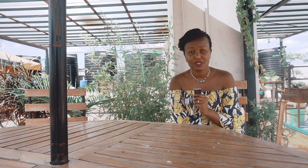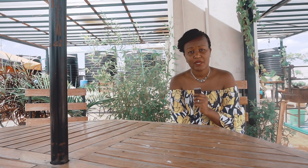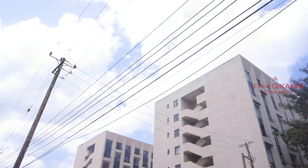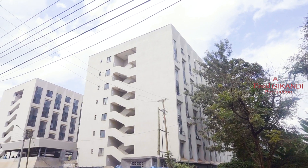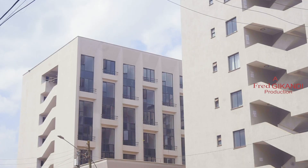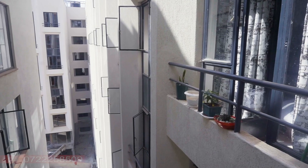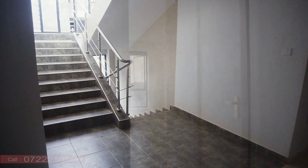I'm featuring this property that is quite massive. It's about over 400 units of one-bedroom, two-bedrooms, studio and bed-seaters. It's just currently been finished and developed, and it's quite sold out, to be quite honest.